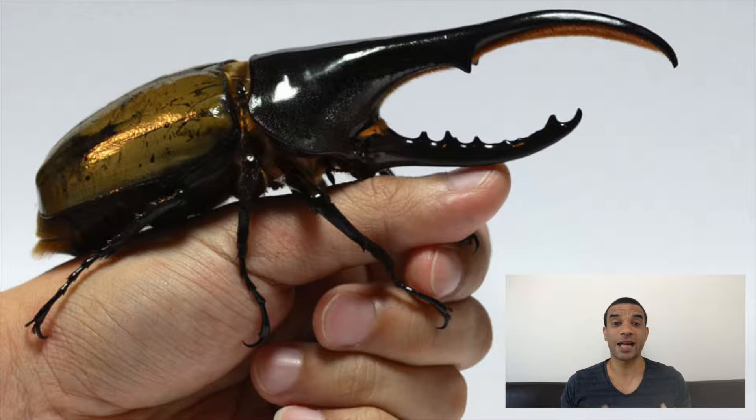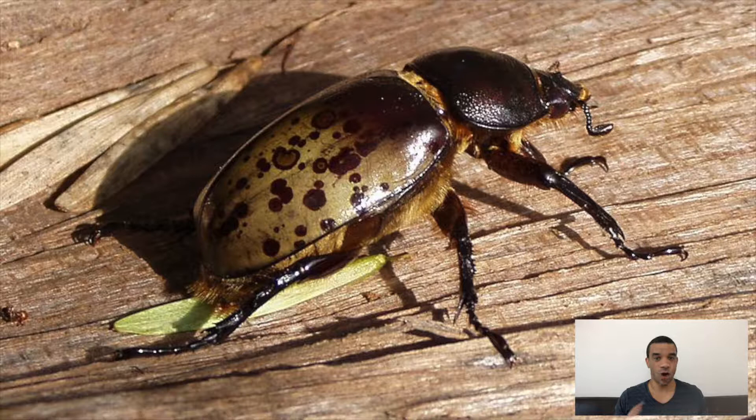The adult males can grow to lengths of up to 17.5 centimetres, including the horn. Males have the horn, females don't. It's estimated that they can carry up to over 800 times their own mass, which is massive, but that hasn't yet been scientifically proven.